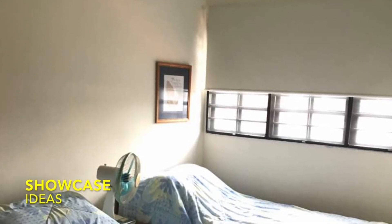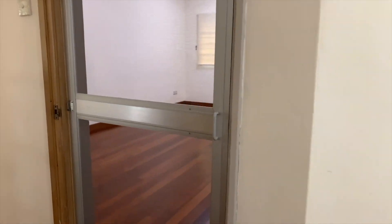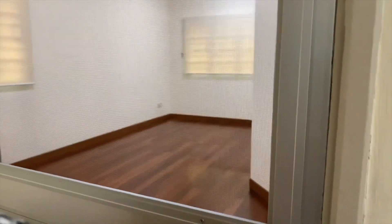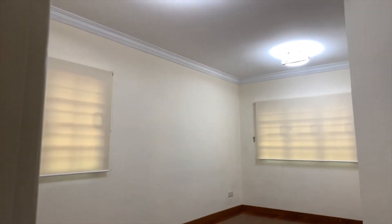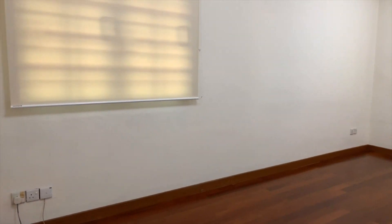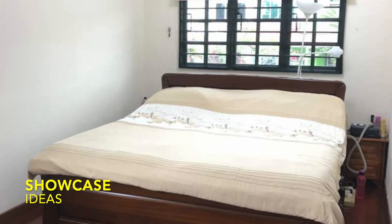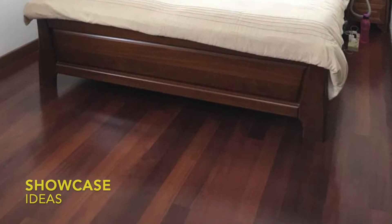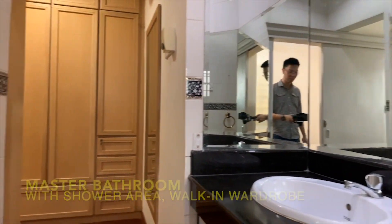The rooms are big enough to fit in a queen-size or super-single bed. Now let's go to the master room. The master room is cozy enough to fit in a queen or king-size bed, and there's an attached bathroom and walk-in wardrobe area in this master bedroom.